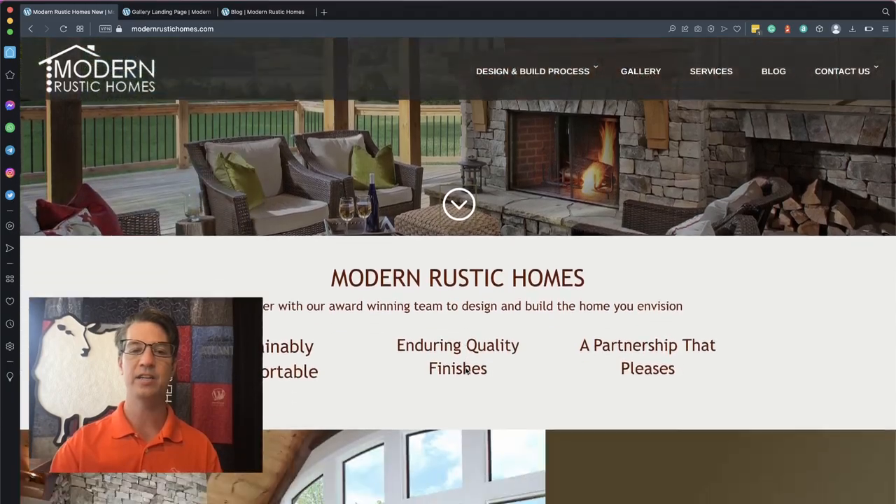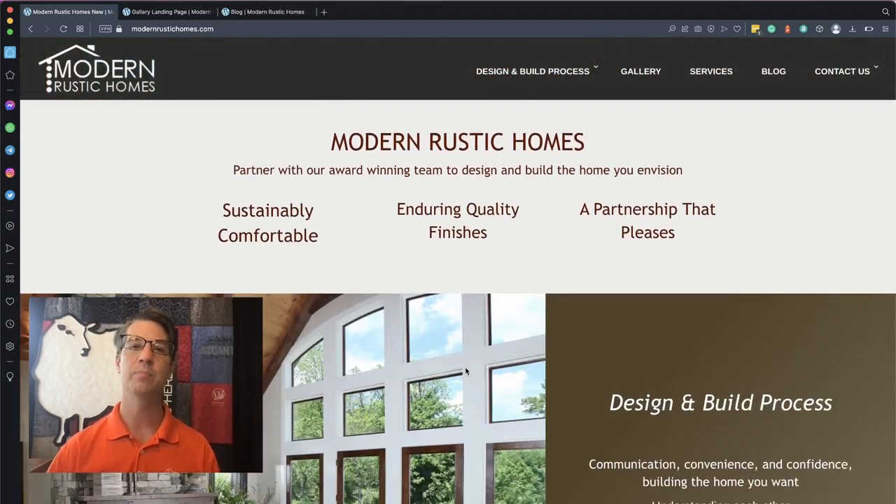We do have a little call to action here that simply brings the content of the page together — something we didn't have before. You can also see a banner now: 'sustainable, comfortable, and enduring quality finishes in a partnership that pleases.' These are the values that Modern Rustic Homes is adding for their customers, and it's really important to get those values right up front at the top.